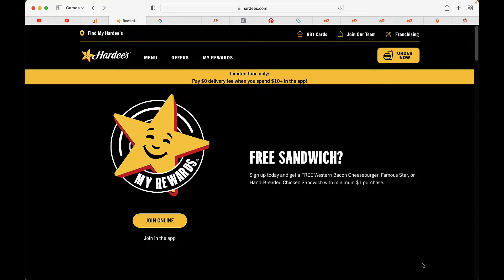Welcome back to Sunflower. If you've made it this far, you know that we are looking for opportunities to get free fast food here on Sunflower.